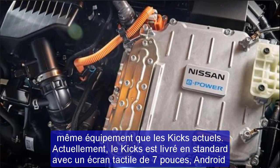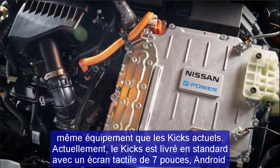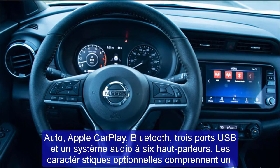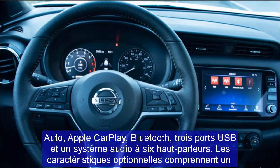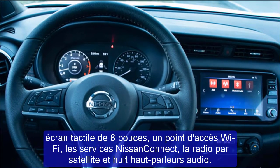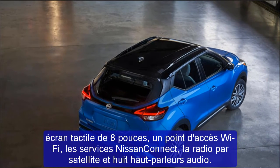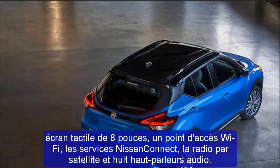Standard safety features on the current Kicks include blind spot monitoring, forward collision warning, lane departure warning, pedestrian detection, rear cross-traffic alert, automatic emergency braking, rear parking sensors, and automatic high-beam assist. A surround-view parking camera, adaptive cruise control, driver attention monitoring, and rear-door alert are optional.